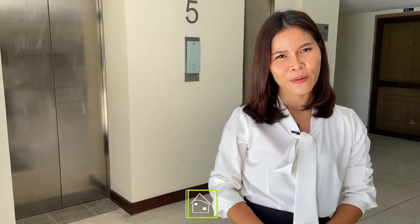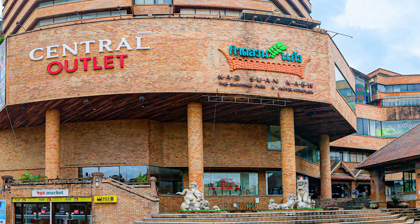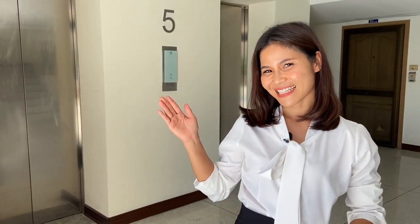Hi, it's Nun from Perfect Home. Today I am at Nakonping Condominium. The location is very close to Gartsoong Girl Shopping Mall and also it's very easy to get around. And today I am not alone — I am with a special guest, Pissili.